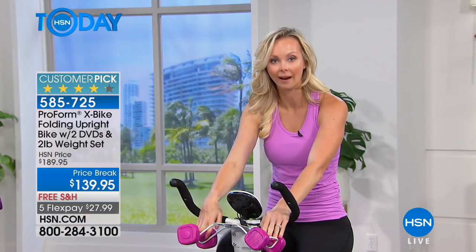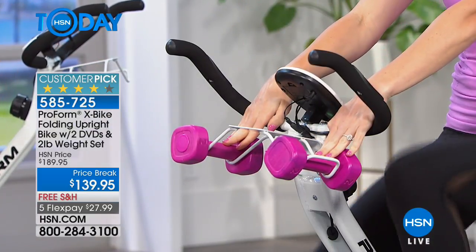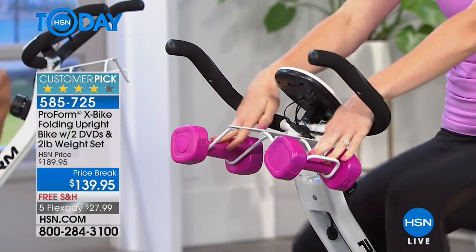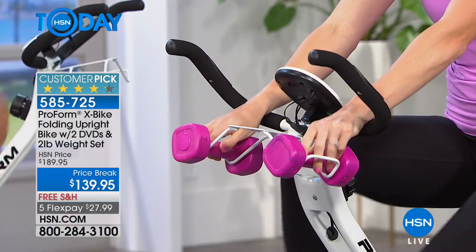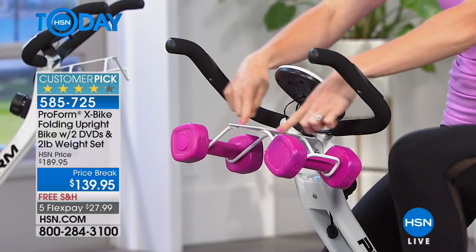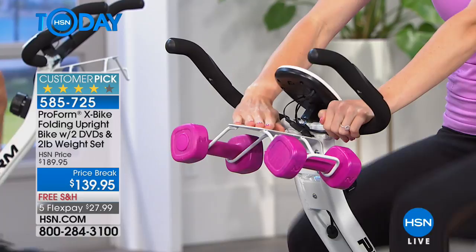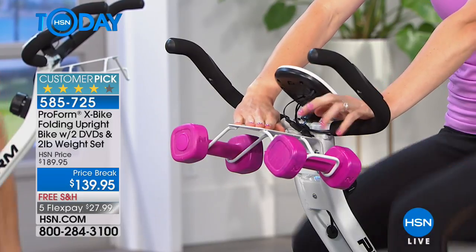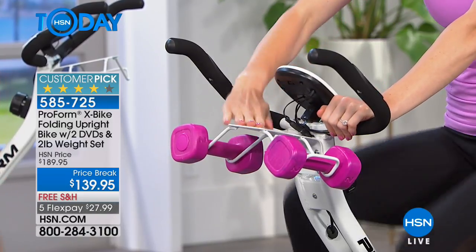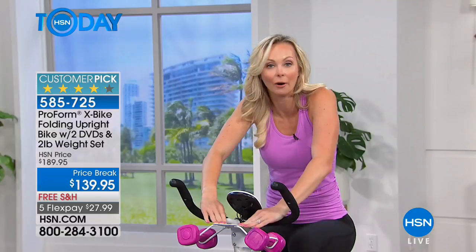Two two-pound weights come with it. I travel the world going to different gyms and it's very hard to find pieces of equipment that have cardio and strength right there together. These weights are included and there's a little shelf right here — that was designed for a reason. You can put water, you can put your remote control, because I just want you to sit on the bike and pedal and watch TV.